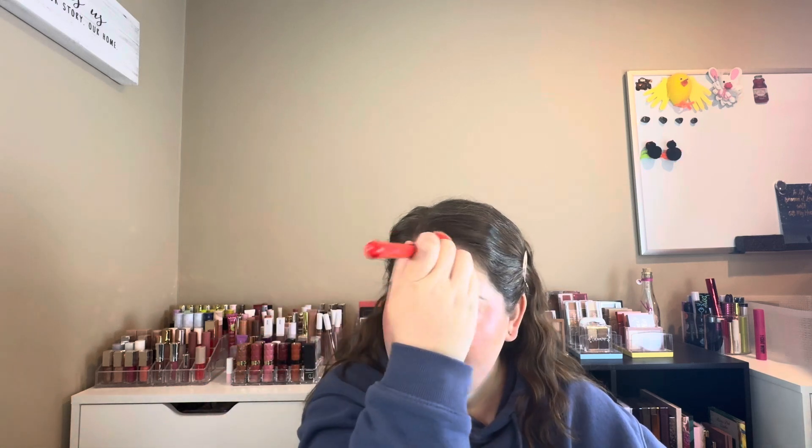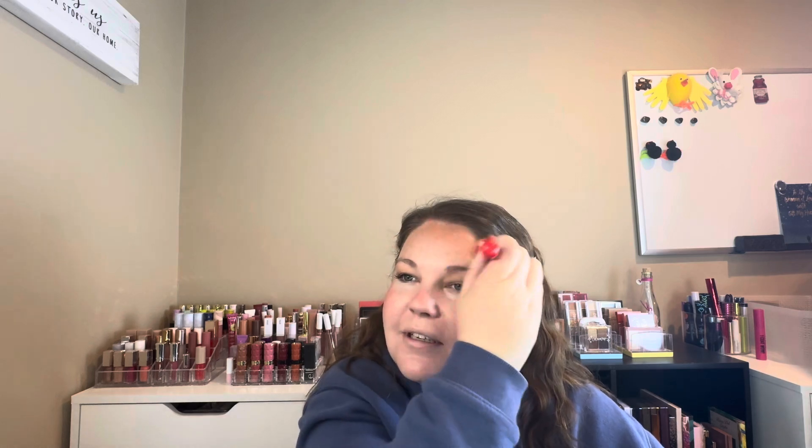I've never used anything from KimChi. This was the only shade of bronzer that they had at my JCPenney's. I'm going to go in with a light hand because I don't know how pigmented this is — and it's pretty pigmented. So I'm glad I'm using a light hand.